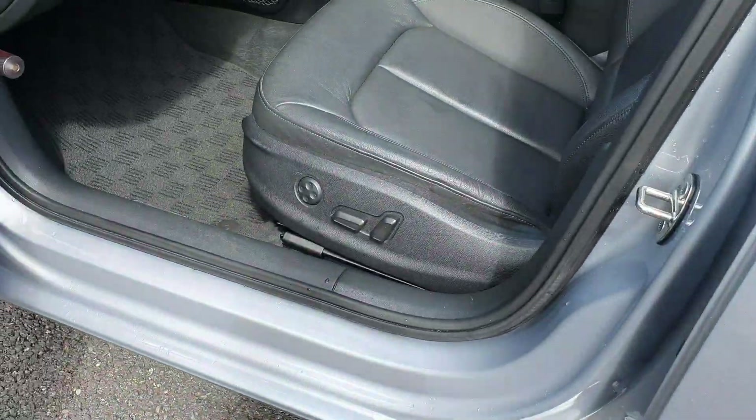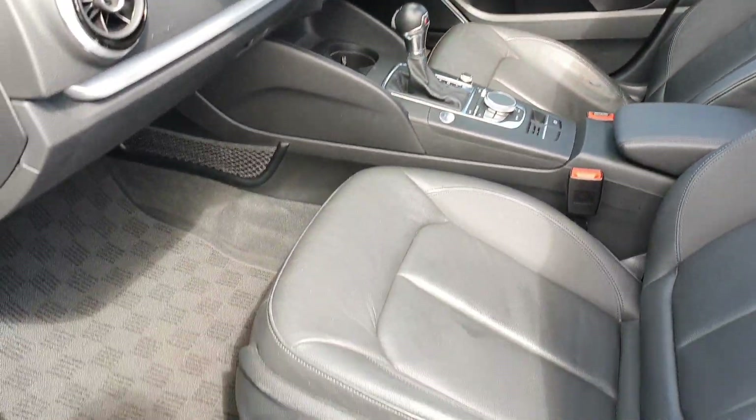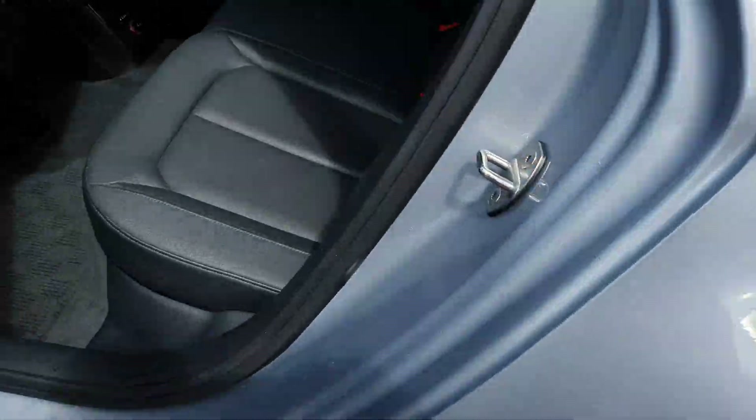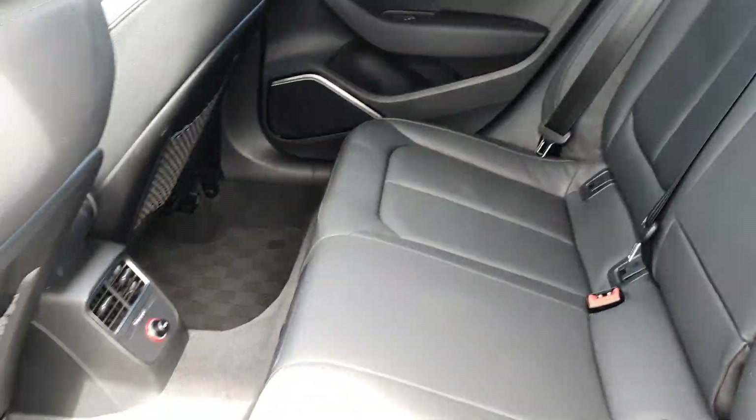So inside it has the full leather interior. It's also got two front electric seats. In the back it has the ISOFIX for baby and child seats.